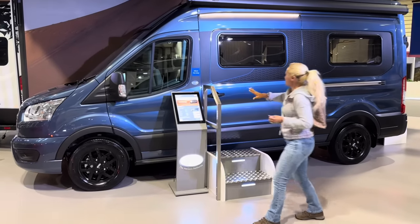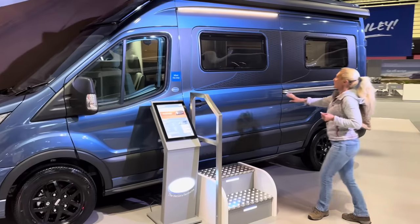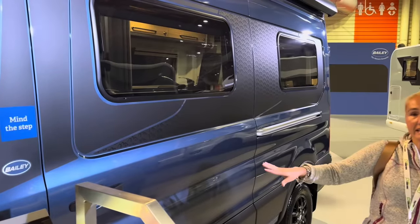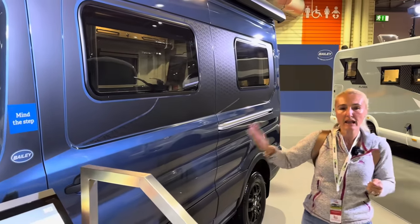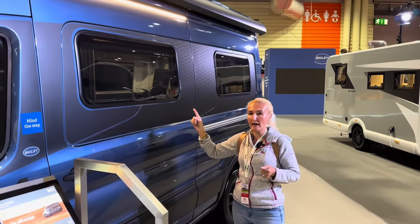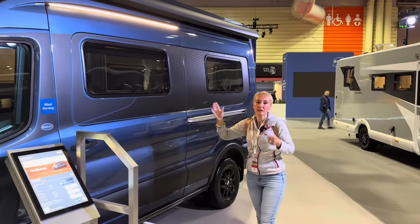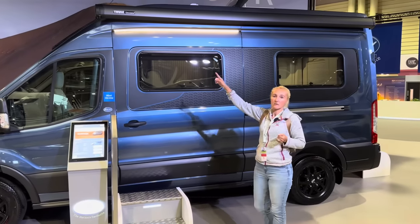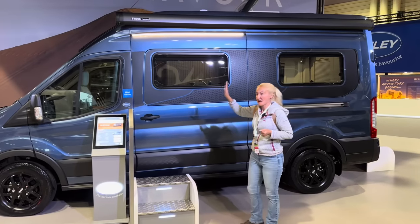We've got this chrome blue colour, with mountain decals on the side. The sliding panel door is on the left side. We get black alloy wheels and up on the roof there's a 100 watt solar panel. So if you're going off grid you have that, plus there's a three and a half metre wind-out canopy. I love the canopies.